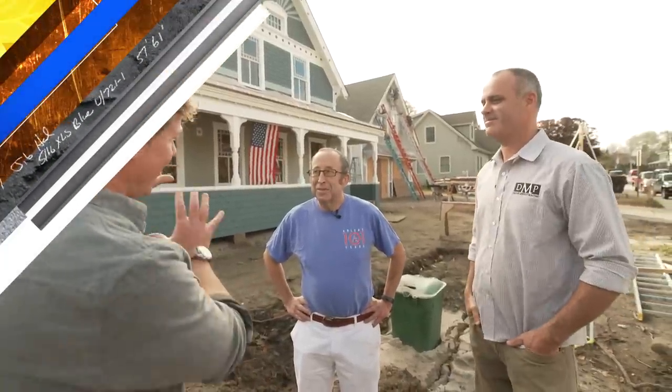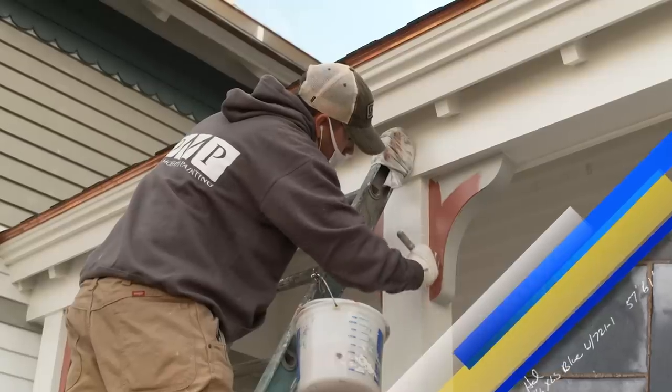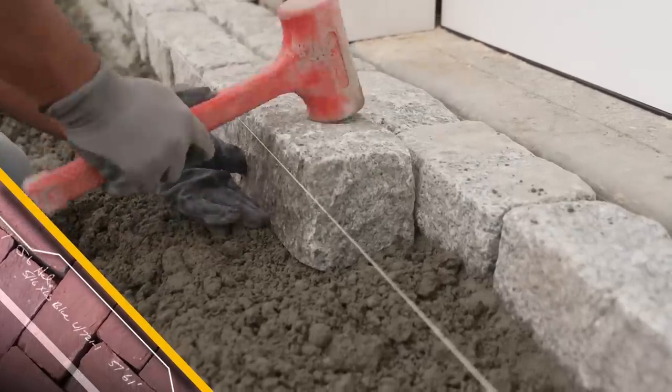Today on This Old House, this is a lot of color — it's like a billboard. You want this house to look good at 25 miles an hour. And today we start hardscaping with a cobblestone driveway apron.